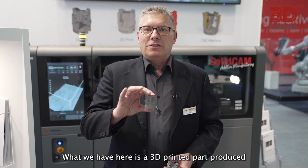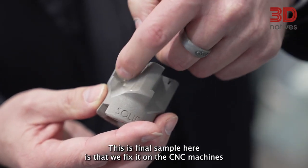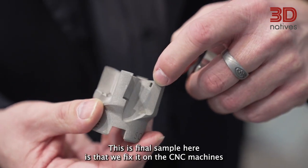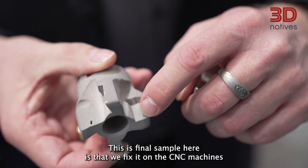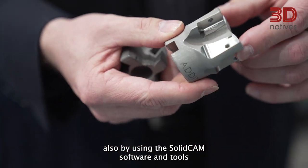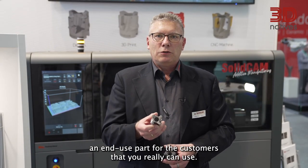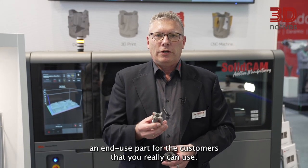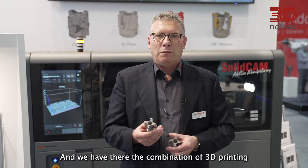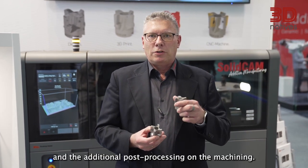What we have here is a 3D printed part produced on the binder jetting printer behind me. This final sample is fixed on the CNC machine, also using the SolidCAM software. There is a machining process that produces an end-use part for the customer — something he can really use. We have the combination of 3D printing and the additional post-processing on the CNC machine.